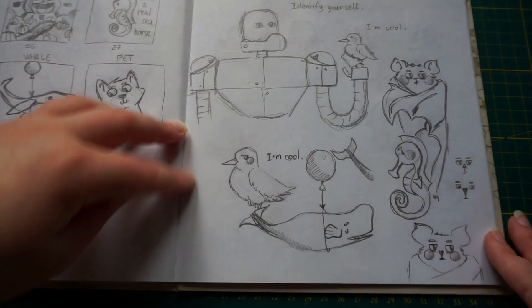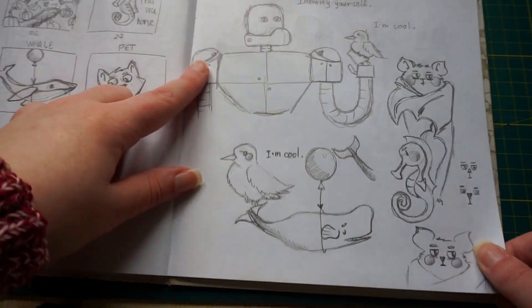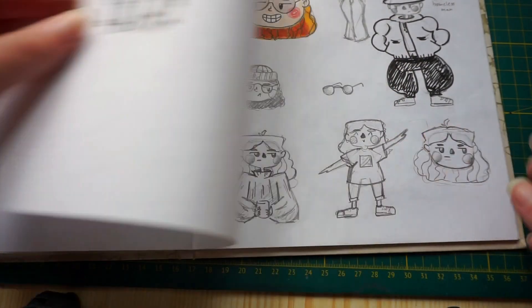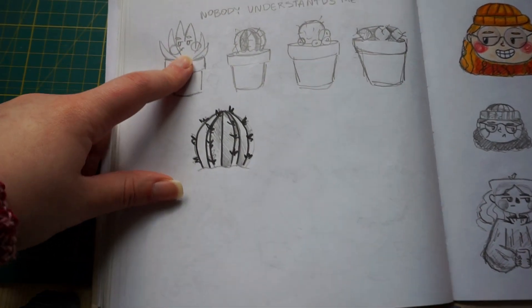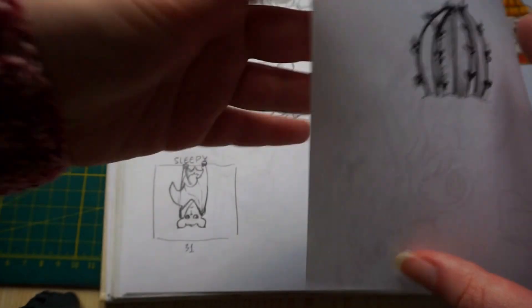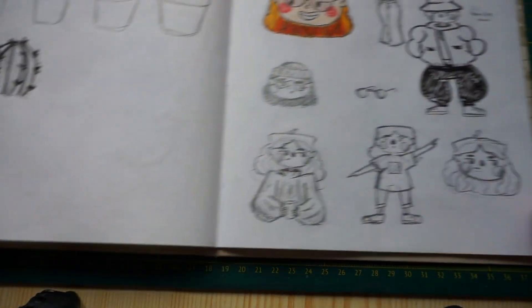Here we have the last page with sketches for Pitchtober prompts — little details. Also for Pitchtober — their pots. What was the prompt? I think it was 'plant.'